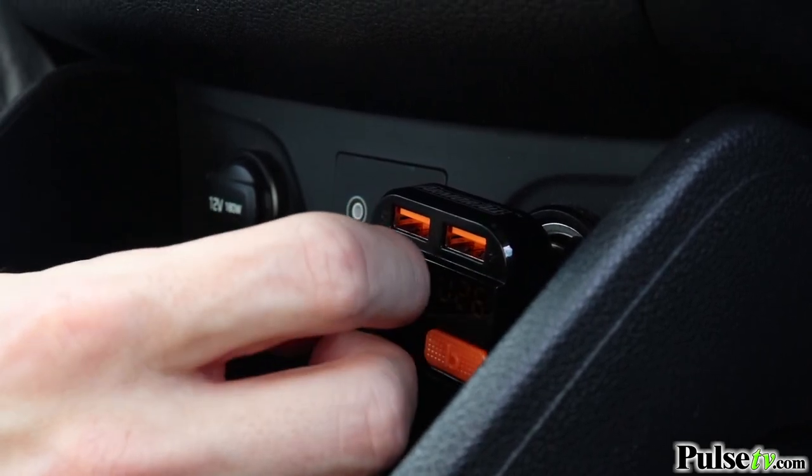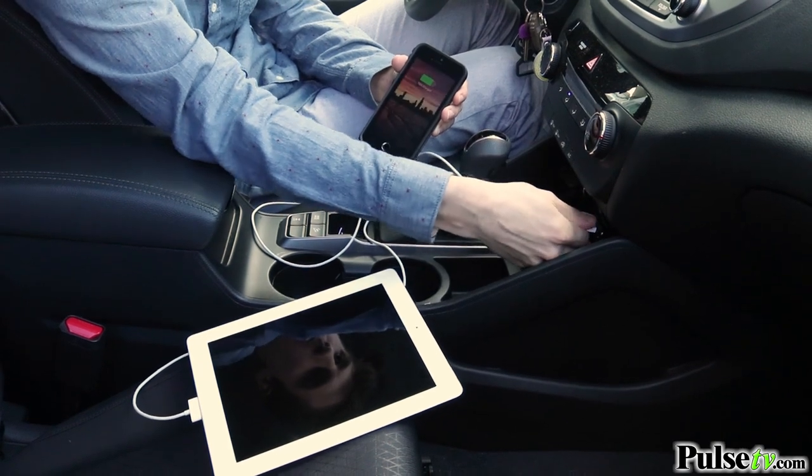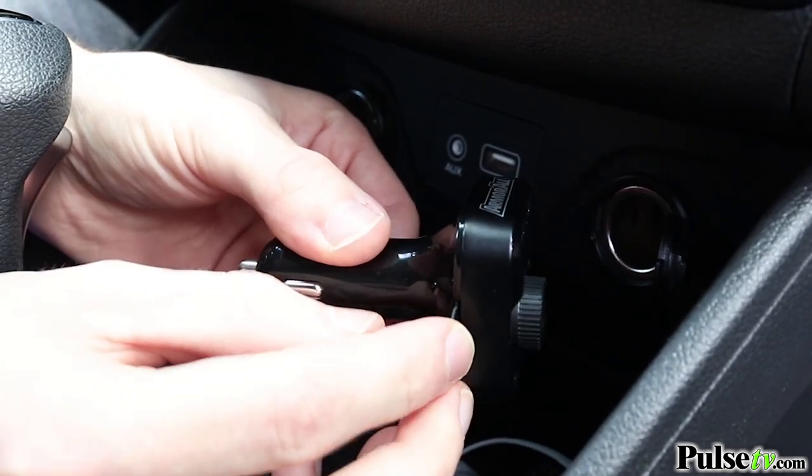Just make sure you tweak the volume buttons for the best results. This transmitter features two dual USB ports with a maximum output of 3.4 amps, which will allow you to charge two devices at once. You can also plug in a flash drive or microSD card to listen to any MP3 files.